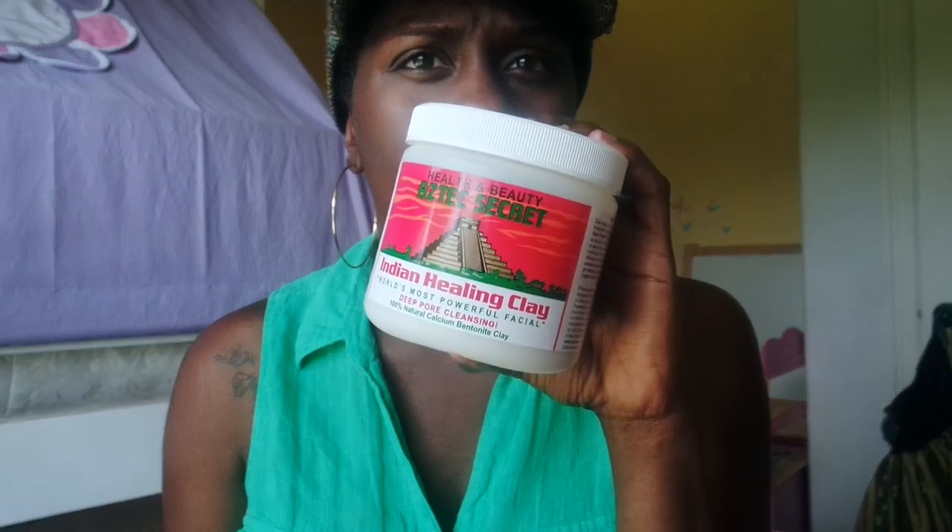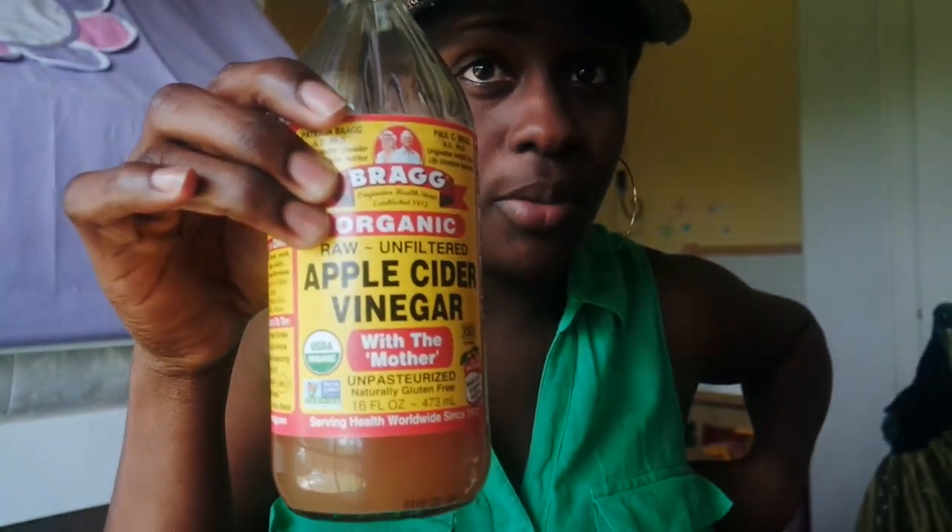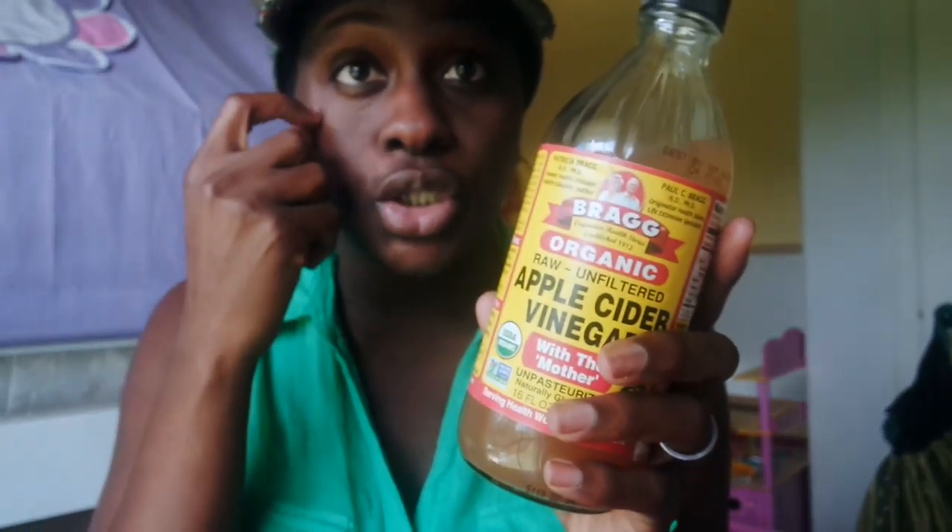I guess after I keep using it and let my skin get used to it, it will adjust. I paid $14 or $10 for this - it's on Amazon but I bought it from Thrive Market. As for apple cider vinegar, I have two bottles and you can buy it anywhere - Walmart, Whole Foods, Trader Joe's, wherever you live. I'll put the link in the description.